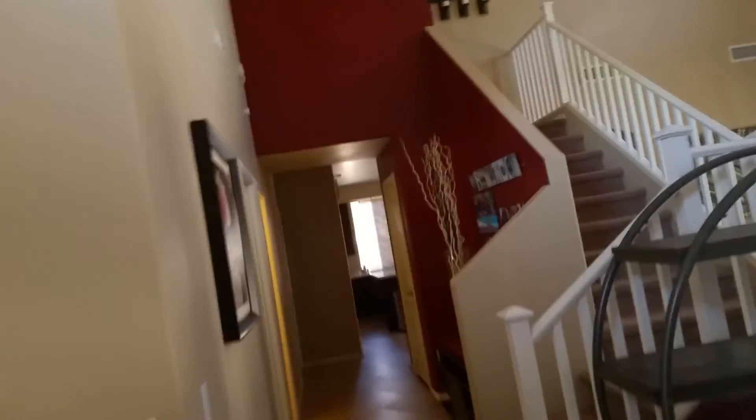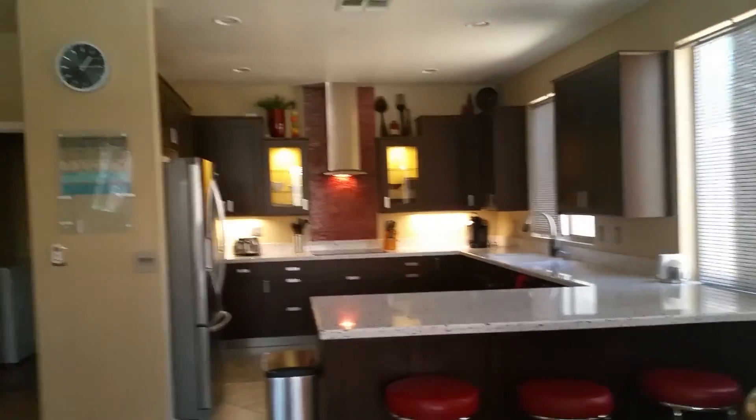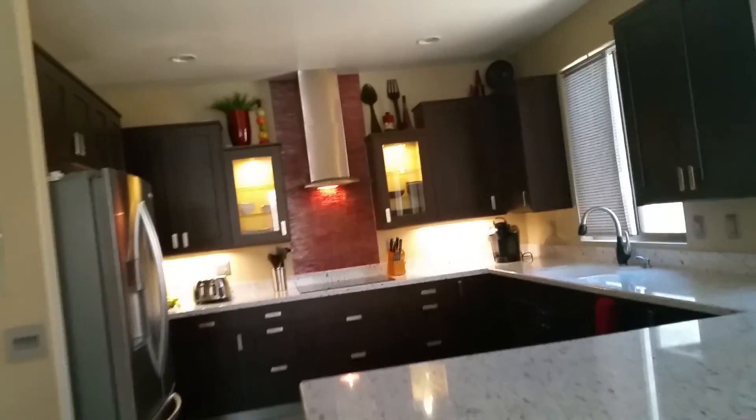Nice floors and tall ceilings here — you get a nice feeling of open space when you walk in. Looks like they've had some showings. You've got an open concept downstairs, and as we enter the kitchen and family room area, there's a fireplace and a big wall-mounted TV. Here's that big kitchen we saw in the pictures, and it's every bit as impressive in person.